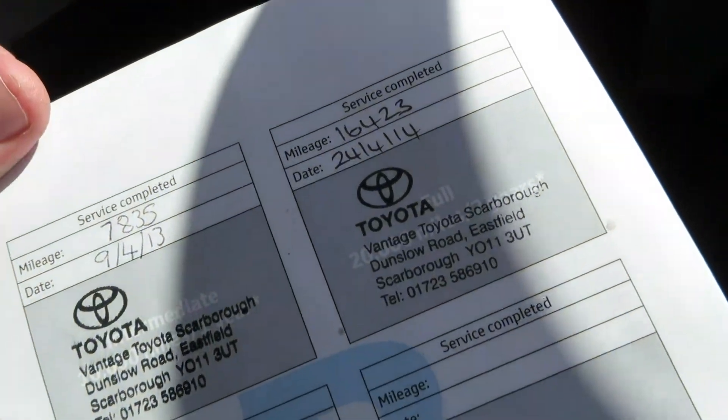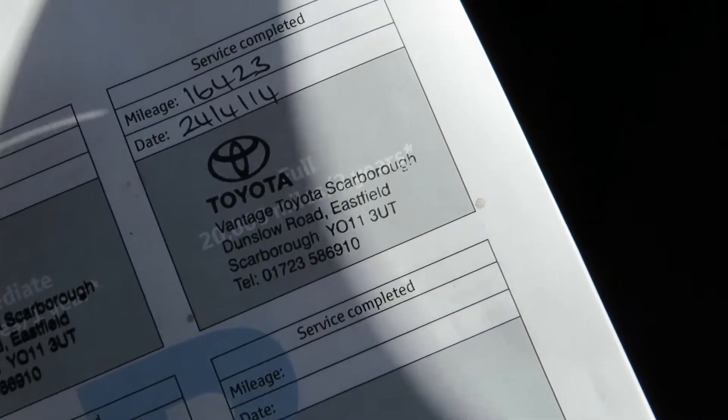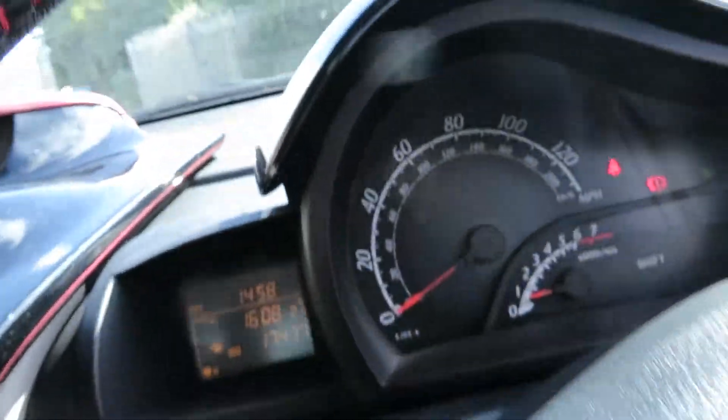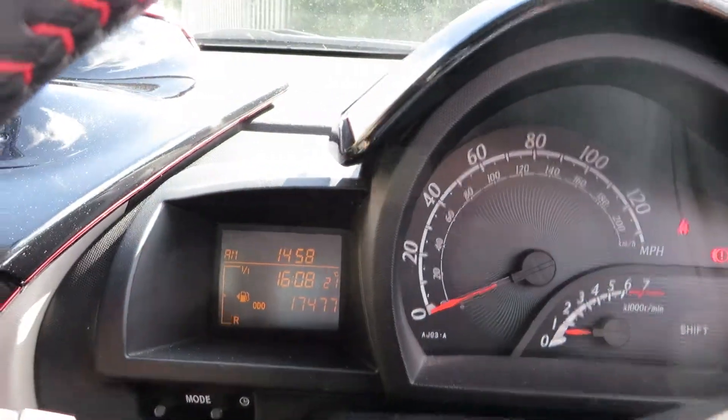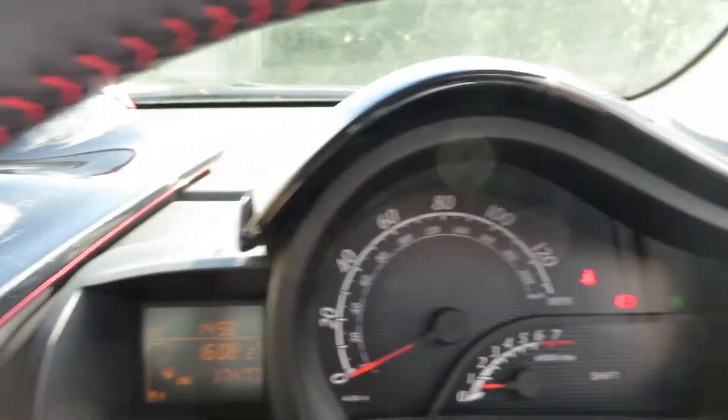Looking at the service book — two services, last service on the 24th of the 4th 2014 at sixteen thousand four hundred and twenty-three miles. We've done seventeen thousand four hundred and seventy-seven miles. We've got no warning lights on the dashboard at all — it's all running clean and tidy, as you would expect from a Toyota.